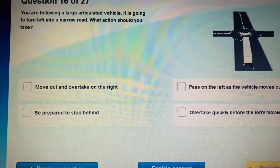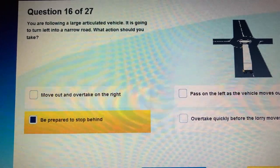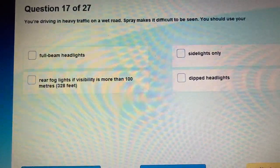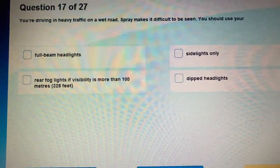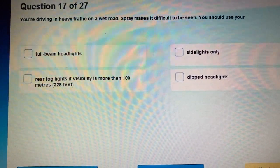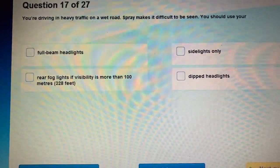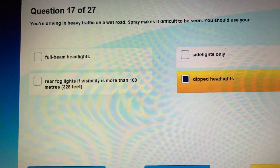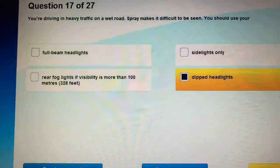Question 16: You are driving in heavy traffic on a wet road. Spray makes it difficult to be seen. What should you do — what lights should you use? On a wet road where spray makes it difficult to be seen, use dipped headlights.